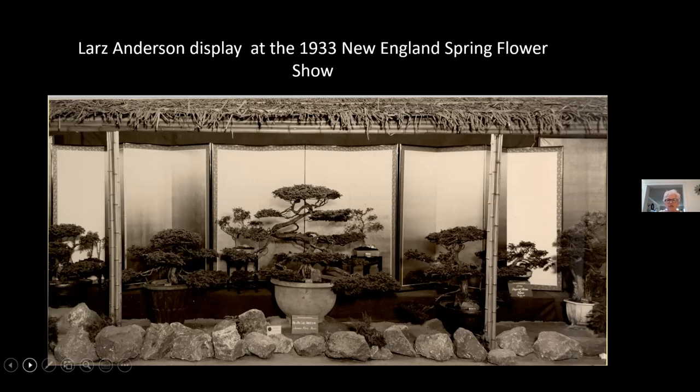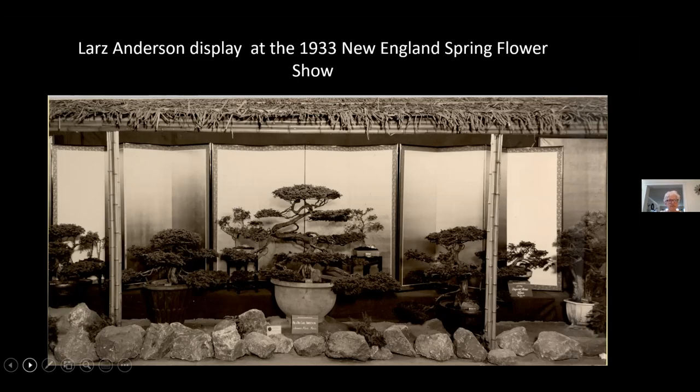Unfortunately, it did not survive the test of time. Lars died in 1937, and about six months after his death, his wife donated the first 30 of his dwarf trees — bonsai — to the Arboretum. Fortunately, she included some funds to build a shade house for display. When she died in 1948, the remaining nine plants were donated to us. Their home in Brookline became Lars Anderson Park after donation of the entire property in 1949. I've been told that if you go to the park, there are a few large trees, some granite steps, and maybe one piece of sculpture that still survived from where the Japanese garden used to be.